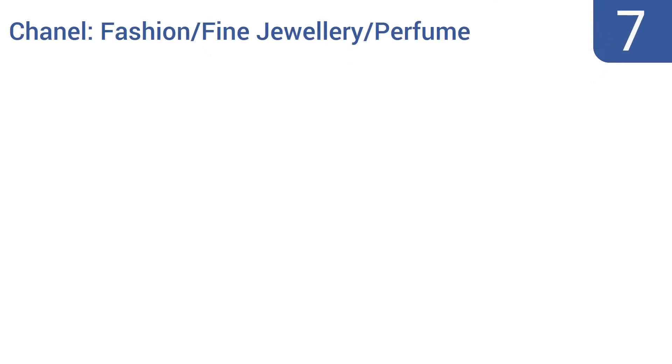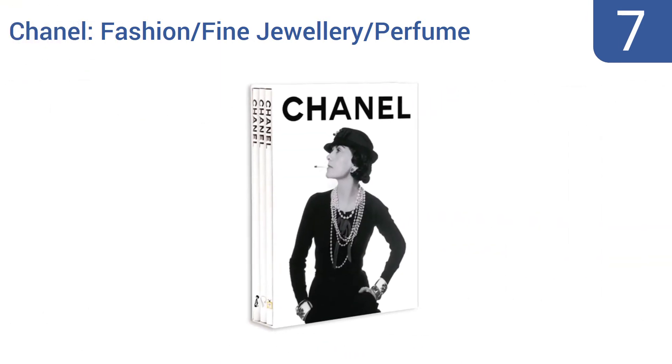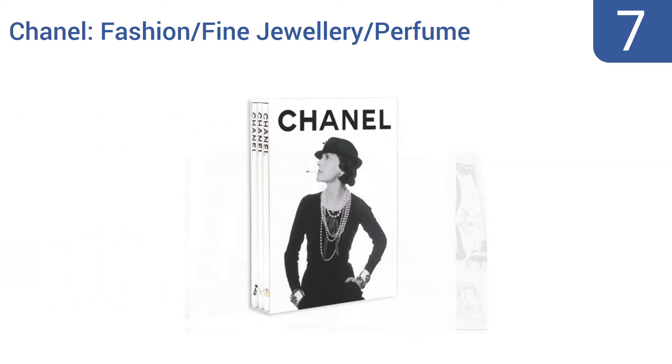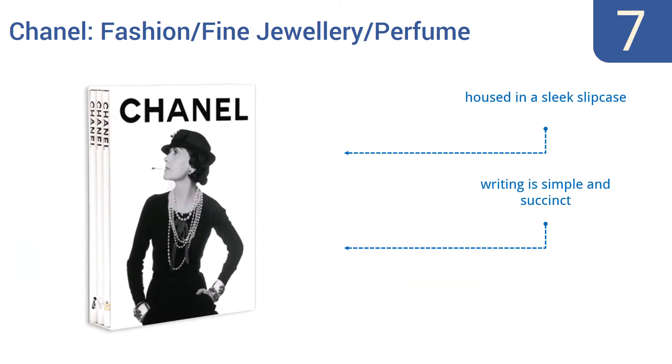At number seven, Chanel: Fashion Fine Jewelry Perfume is a three-volume set that covers the spirit and heritage of the Chanel fashion house with well-chosen advertising images and iconic photos of Coco from the last three decades. It also has a detailed timeline of many of the shoots. It's housed in a sleek slip case and the writing is simple and succinct, but there aren't enough close-ups of the styles.